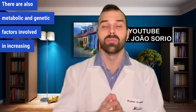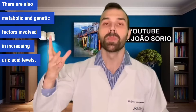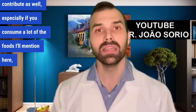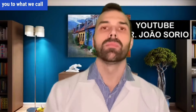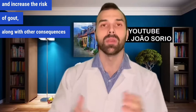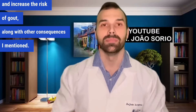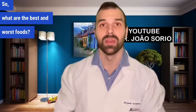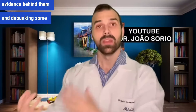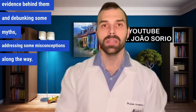There are also metabolic and genetic factors involved in increasing uric acid levels, and a poor diet can contribute as well — especially if you consume a lot of the foods I'll mention here — which can predispose you to hyperuricemia and increase the risk of gout. I'll start with the list of the best foods, explaining the scientific evidence behind them and debunking some myths along the way.